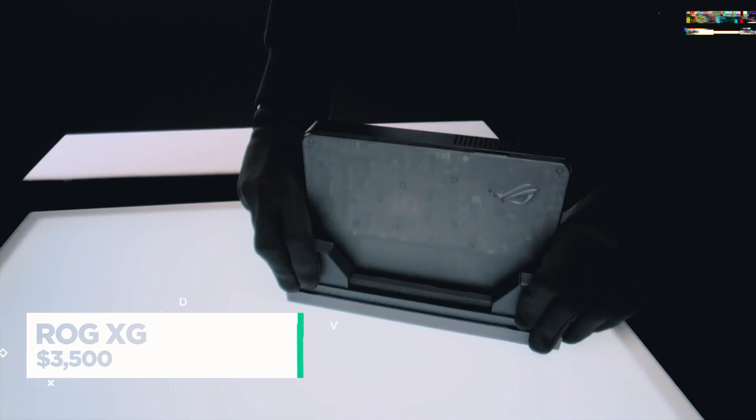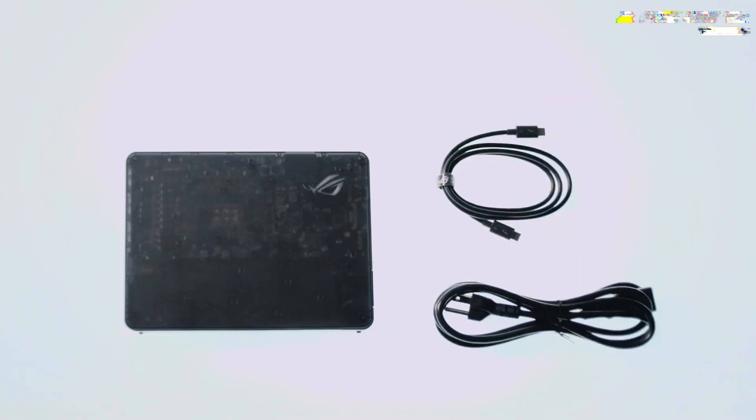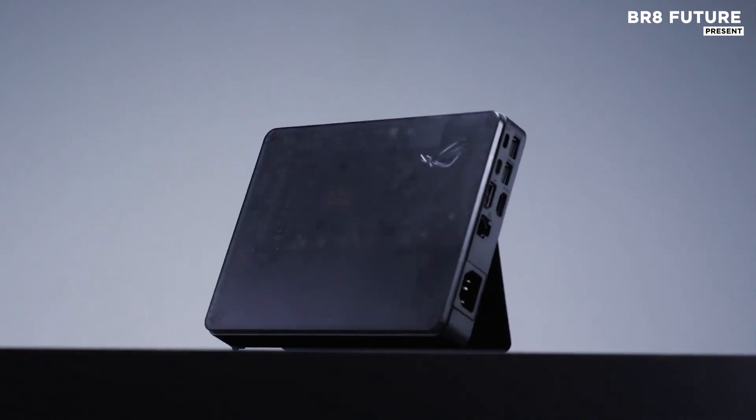Raw performance meets refined mobility in the all-new ROG XG Mobile, a compact juggernaut engineered for gamers and creators who demand more from every frame and port. Outfitted with up to an Nvidia GeForce RTX 5090 laptop GPU,